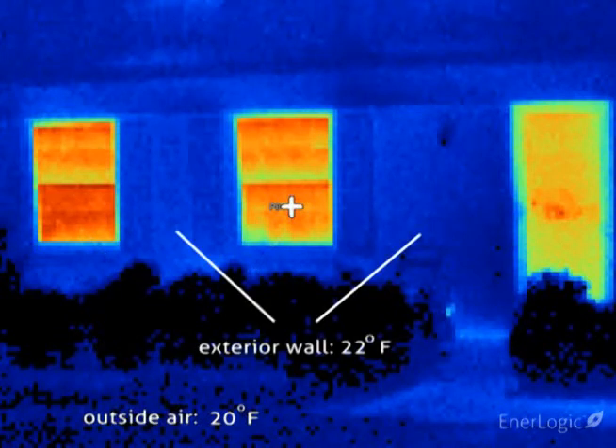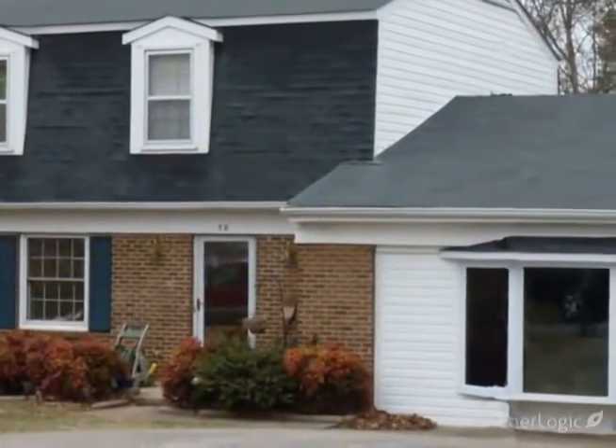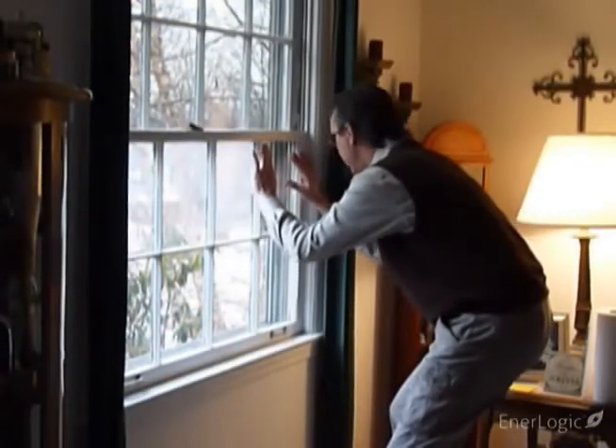Notice the well-insulated walls, shown as blue, are reading a mere 22 degrees — very close to the outside air temperature. A recently built room addition on the right has dual-pane insulated glass units, working well to cut heat loss, showing a cooler yellow-green.